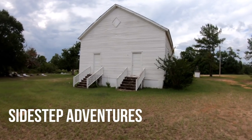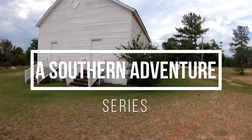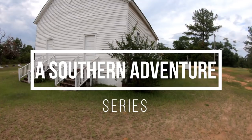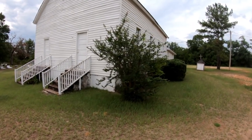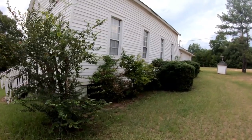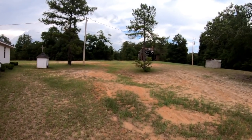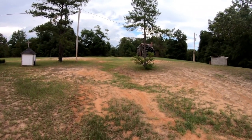A dirt road led us to this old AME church, which is down another little dirt road to get down to it. The church may still be used — I'm not sure — but what I wanted to show you is this old building over here, which looks like the original church.